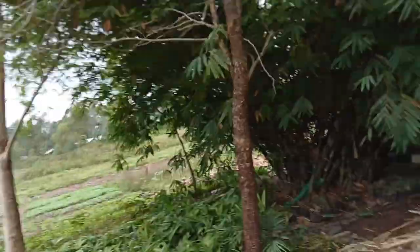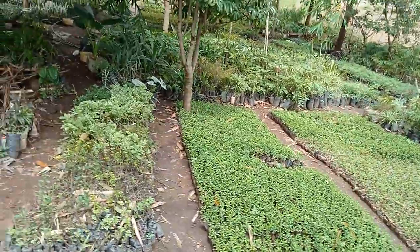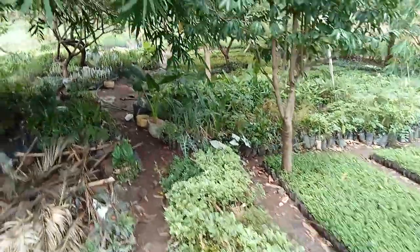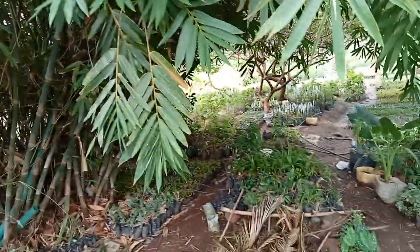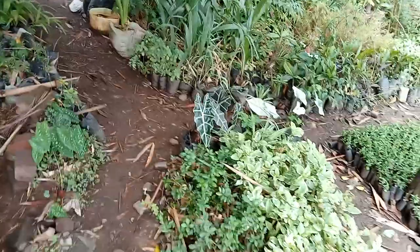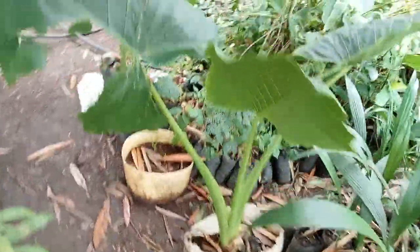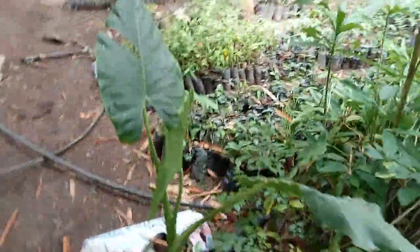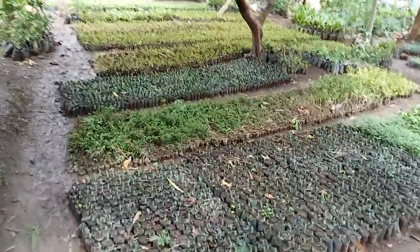Today I want to show you one of our other tree nurseries that we are running. In particular, we have K-apples here, and as you look around we have planted bamboo, and we also have some beautiful flowers and beautiful plants that we are raising here.